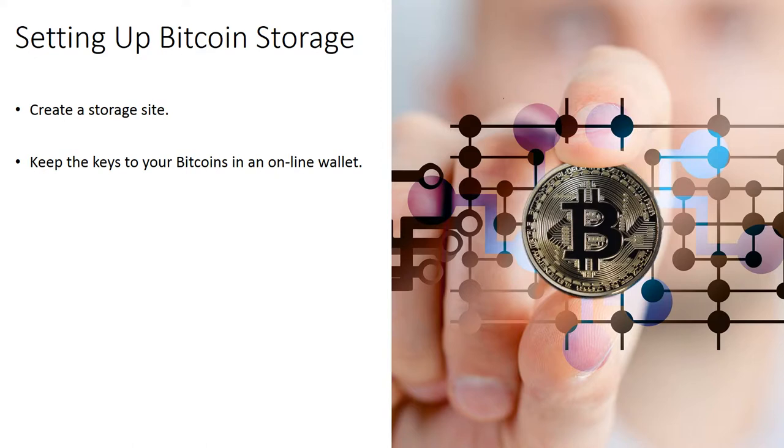However, if your computer is hacked by a virus or hackers, or whether you lose the files, you can lose your bitcoins. Always backup your wallet to an external hard drive to avoid losing your bitcoins.